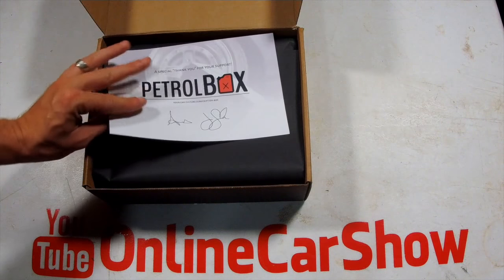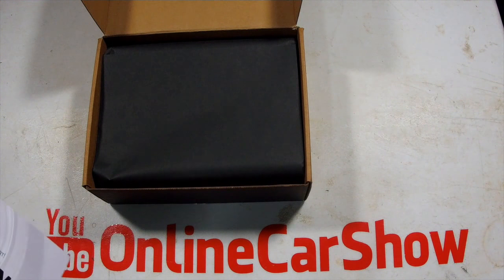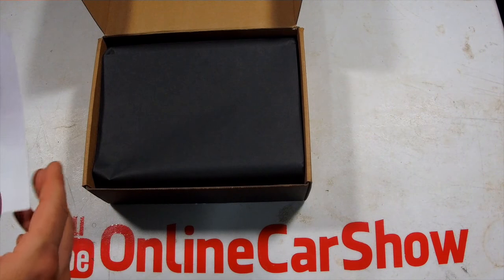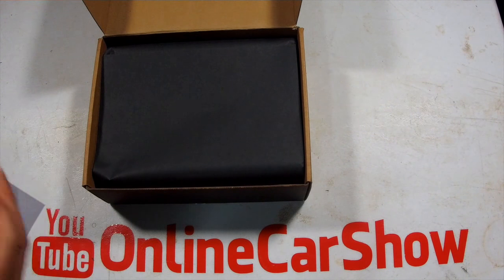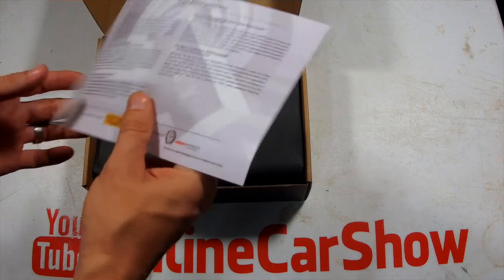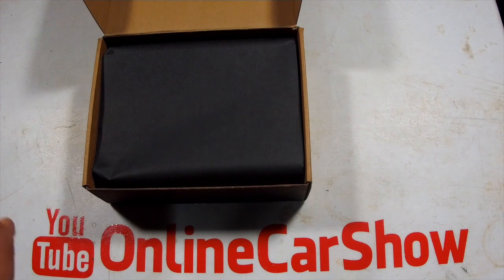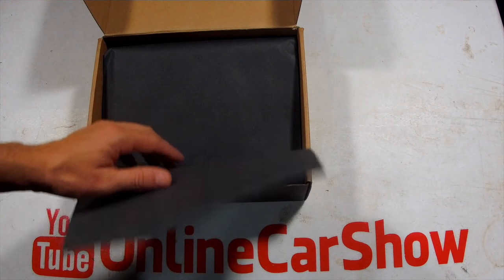No golden ticket, but I did find out from Petrobox — I saw on their Instagram — they use a randomizer, so it's a totally legit contest. They run a randomizer with everybody's name that has an account, hit randomize, and it pops up the winner. To open it up, we've got our Petrobox thank-you card, and it also has a listing of what's inside the box.